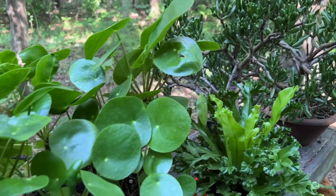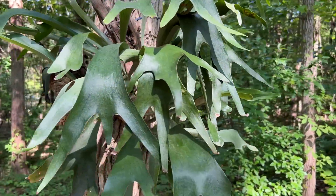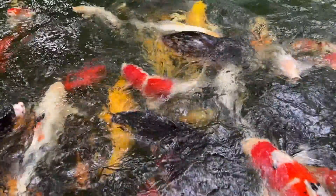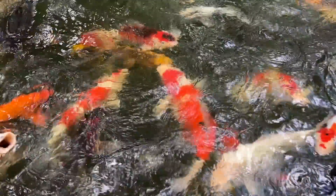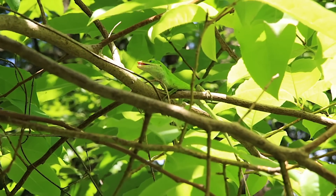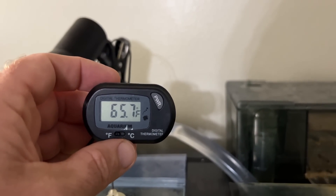Spring has sprung here. I've moved all the plants back outside so Leon's not living in the jungle anymore. The koi are happy and hungry with the warm weather, and so are the Venus flytraps and the anoles. While the heat's rising outside, Leon is staying nice and cool inside.